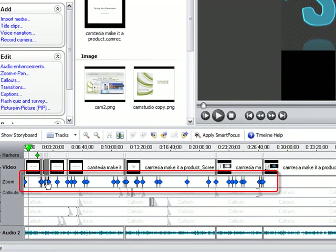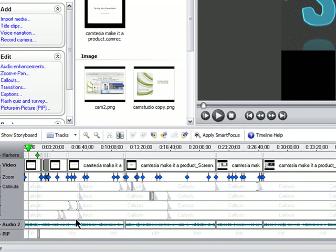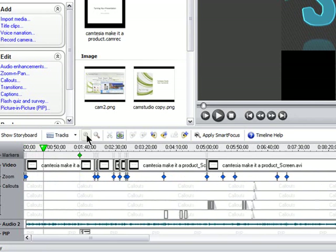Let's start by looking at Camtasia. This is the start of my edit for the presentation Cindy did last week. I've only edited the first half hour. Every one of these little diamonds here is a zoom and pan frame. Every one of these marks here is a callout. I've also used what's called the PIP track to add something on top of the playback screen. Not every product will have the same amount of callouts, zooms, and pans, but you do want to keep your screen moving.